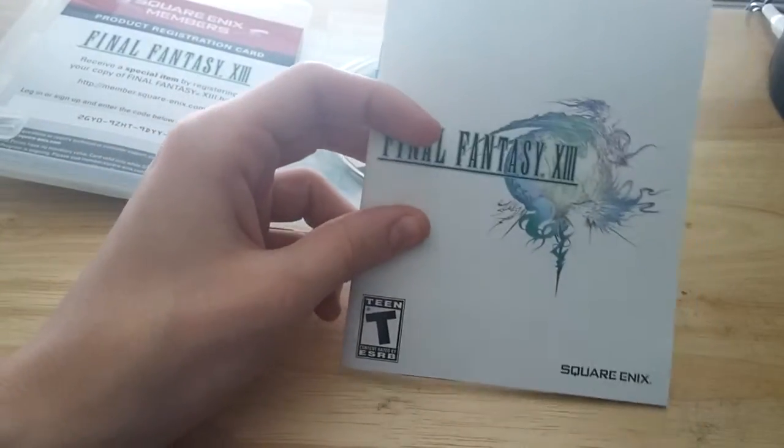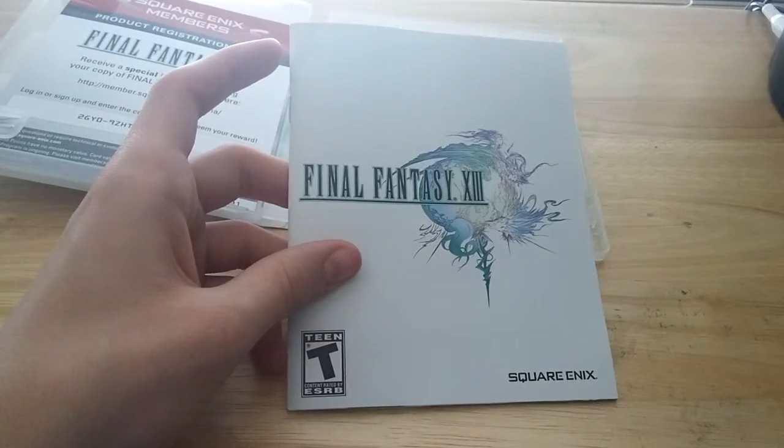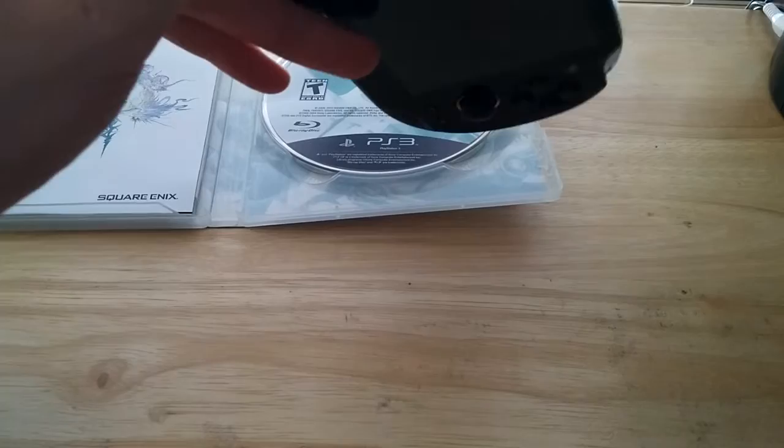I've played X. I have X on my Vita — I bought the Final Fantasy X HD Remaster, which I actually have right here next to me.